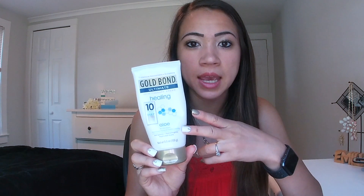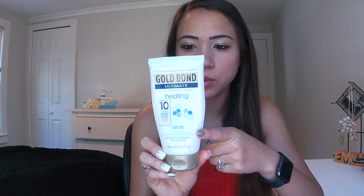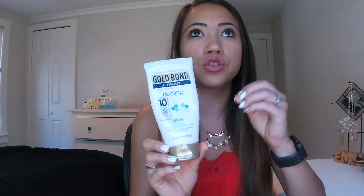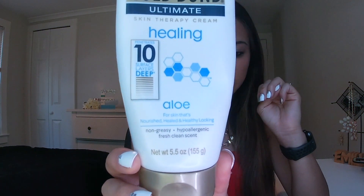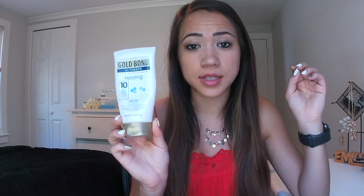Speaking of lotions, this is what I use on my hands — I keep this in my travel bag as a backup moisturizer. I really like the Gold Bond one because it's super thick, and my hands get insanely dry in the winter time. It has seven intensive moisturizers, three vitamins, and aloe, so it tends to work really really well. I wouldn't use it really anywhere else just because it is so thick, but it is non-greasy, hypoallergenic, and penetrates ten surface layers deep.